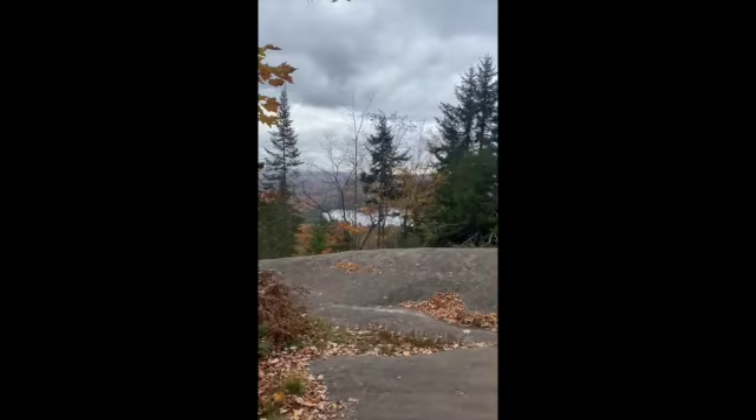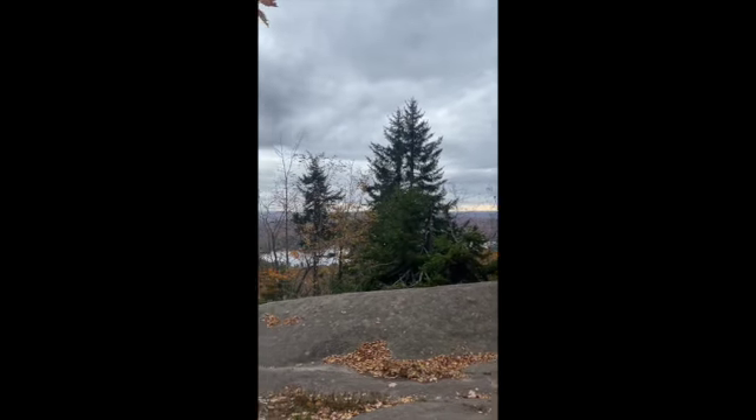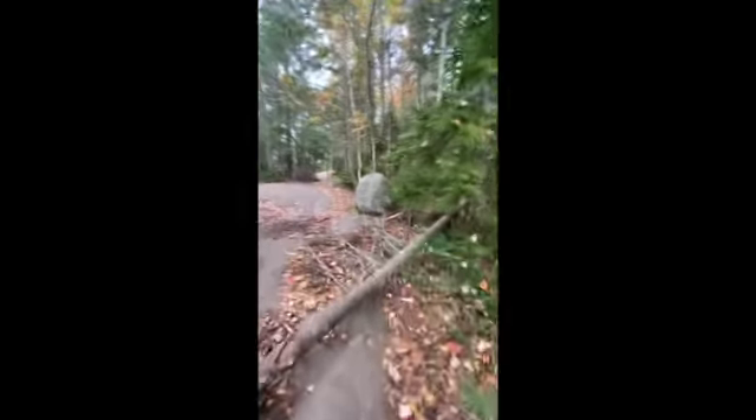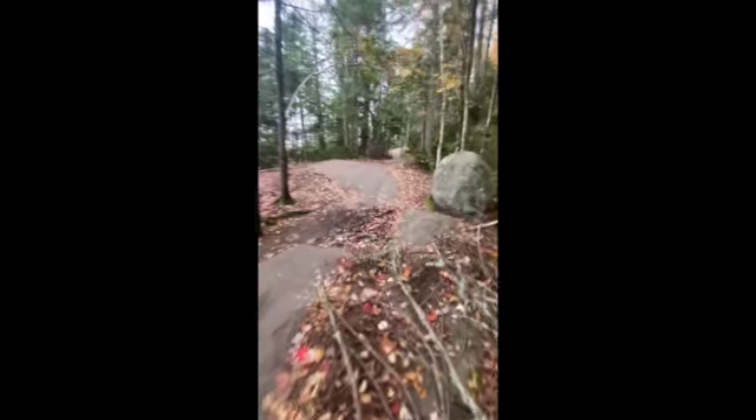Over to the left we have a vista point. I saw some people eating lunch there, just enjoying the view. I took advantage of the time to snap a selfie. Almost to the top at this point — just a little bit further to go.